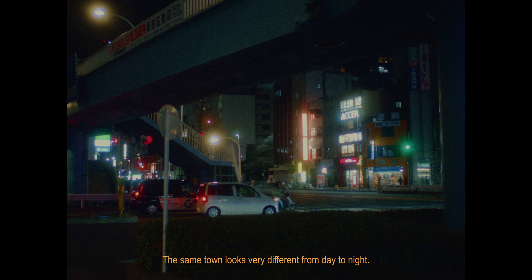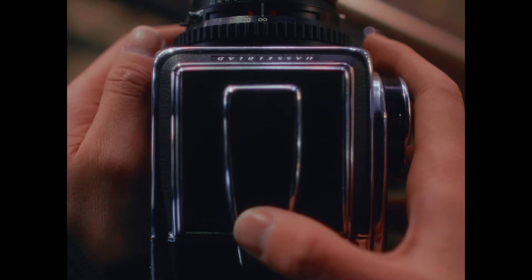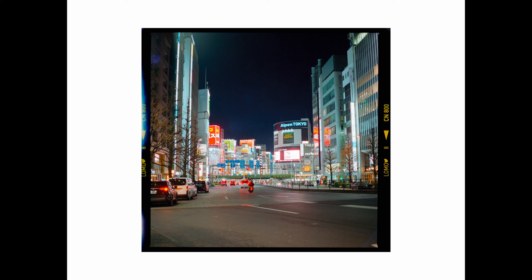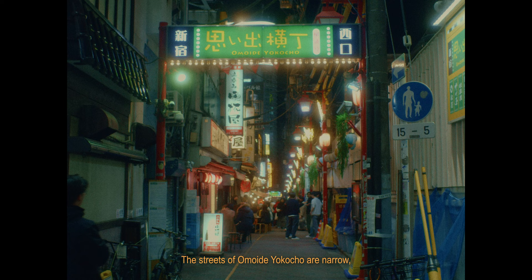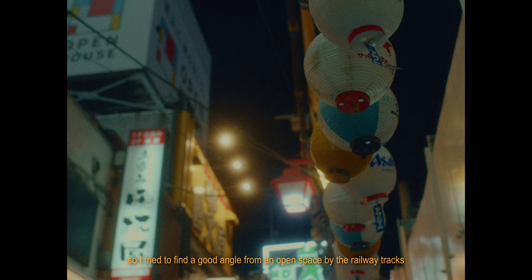The same town looks very different from day to night. I tried to take a shot from here, where you can see the city of Shinjuku in the distance. The streets of Omoide Yokocho are narrow, so I tried to find a good angle from an open space by the railway tracks to avoid getting in the way of other people.